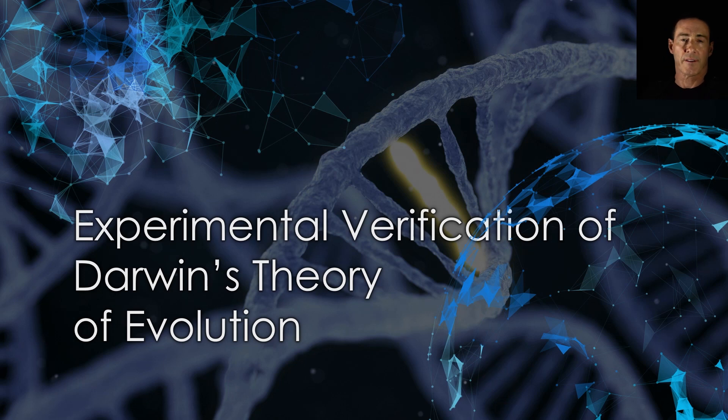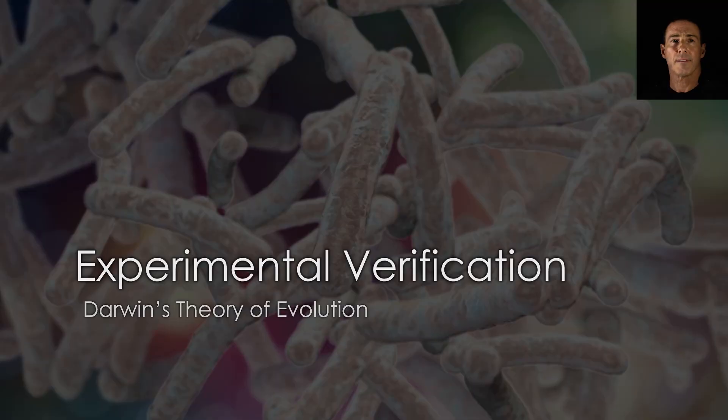A useful feature of Darwin's theory of evolution is that it's scientific and can be verified. The theory of evolution by natural selection is testable. If the theory is correct, biologists should be able to test the validity of each of Darwin's postulates. So let's look at some modern research and attempt to test the four postulates.